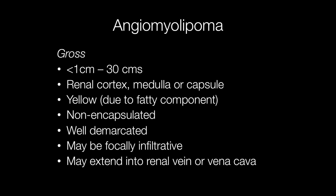Grossly, AMLs may vary in size from less than 1cm to around 30cm. They arise from either the renal cortex, medulla, or capsule. On cut surface they tend to be yellow due to the fatty component. The tumours are non-encapsulated but well demarcated, though they may also be focally infiltrative and may extend into the renal vein and even the vena cava.